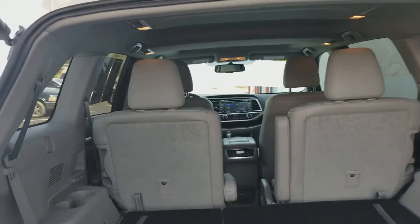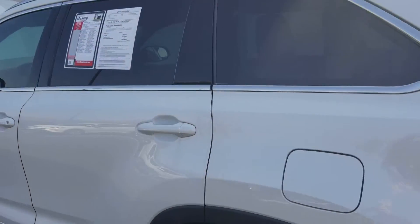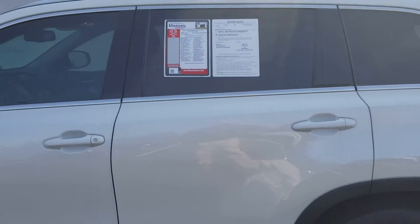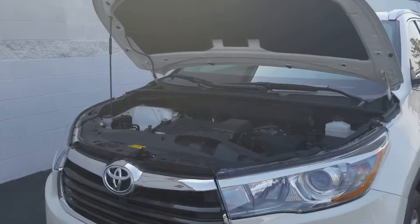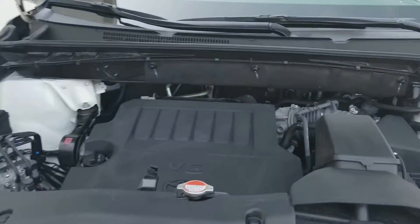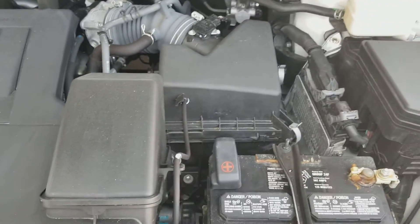Third seat's in there, it's folded down. I'll take you around to see the engine here. There you go — 3.5 V6. It's only got 33,000 miles, still in the factory warranty.